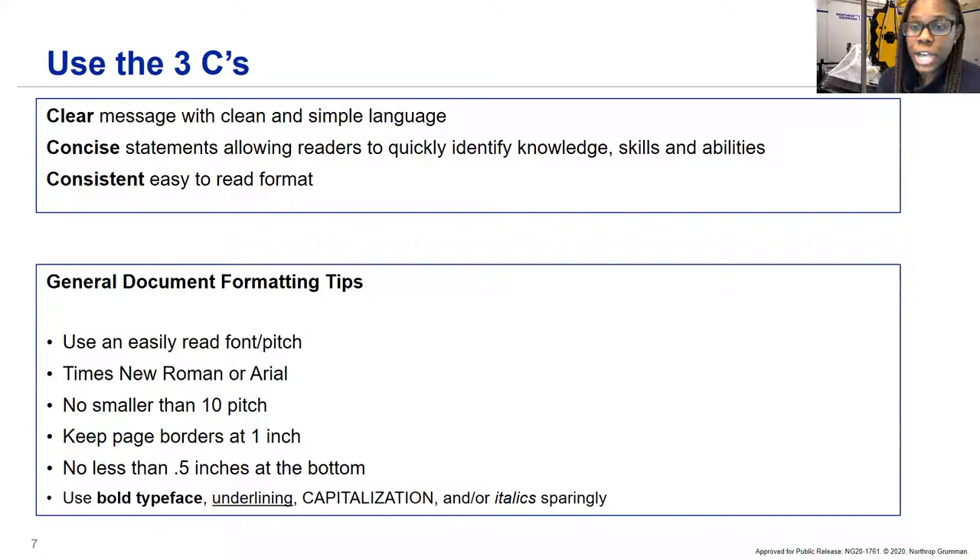You want your language to be clear, clean, simple, and straight to the point. Be concise — identify your knowledge, skills, and abilities. Be consistent with an easy-to-read format. Stick to fonts like Times New Roman or Arial, no smaller than 10-point font, and keep page borders at one inch. You don't want to do anything too fancy or out of the box. You can use bold typeface, underlining, or capitalization to highlight important things, but stay away from fancy cursive fonts.